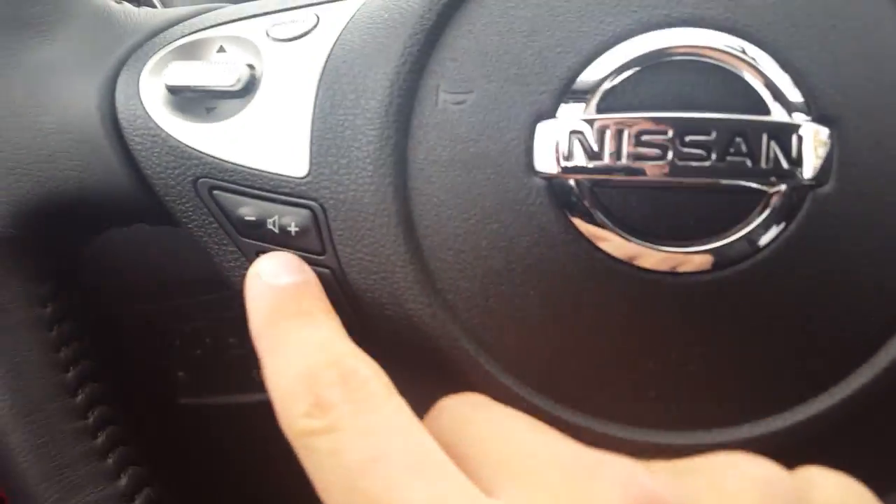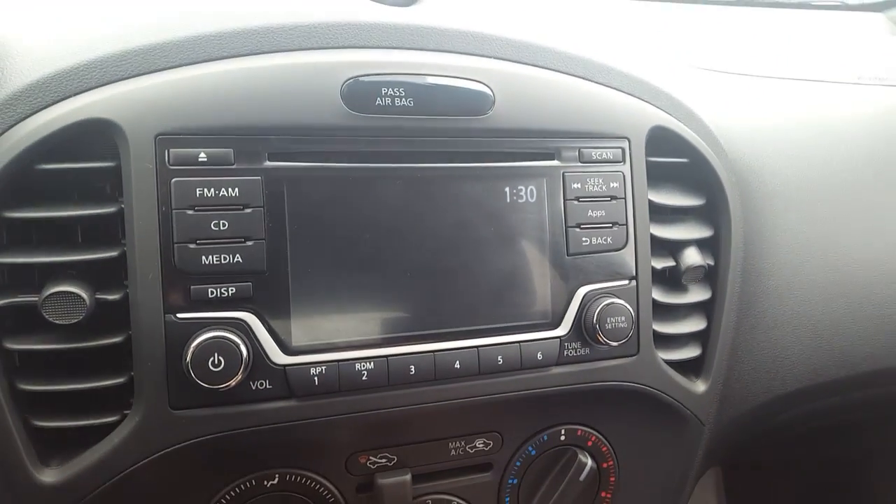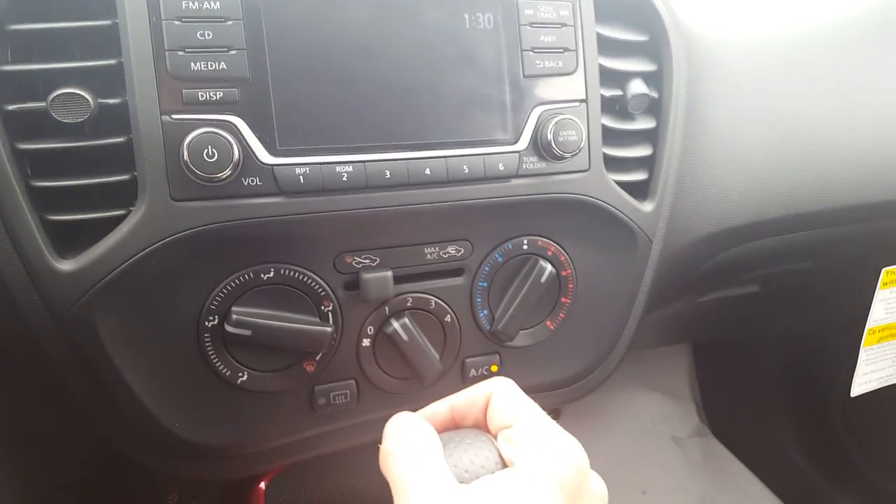Looking at the steering wheel, we have cruise control, Bluetooth settings, and volume and song controls, so you really don't have to take your hands off. It's got a nice leather-wrapped wheel with nice stitching. And over here we have that nice LED screen — that's your FM and CD player and all that good stuff.